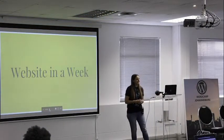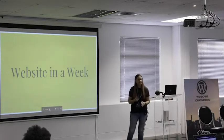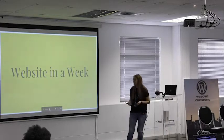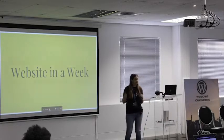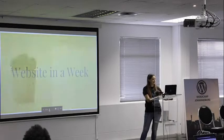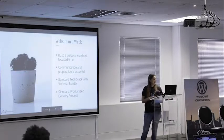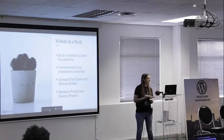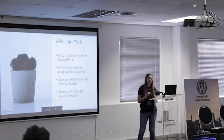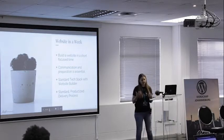The idea of a website in a week is that you build a site in a focused time. That can be anything — we have one-day webs, three-day, or a full week. I do it in one week. The idea behind it is that you work with one client, or at least give the illusion of working with one dedicated client, in a short, focused amount of time.